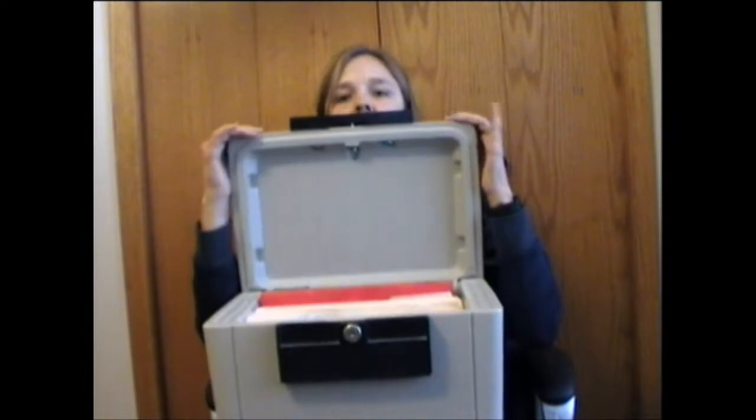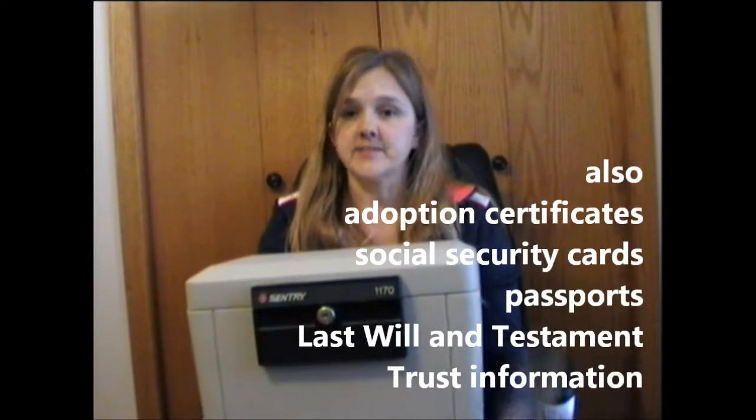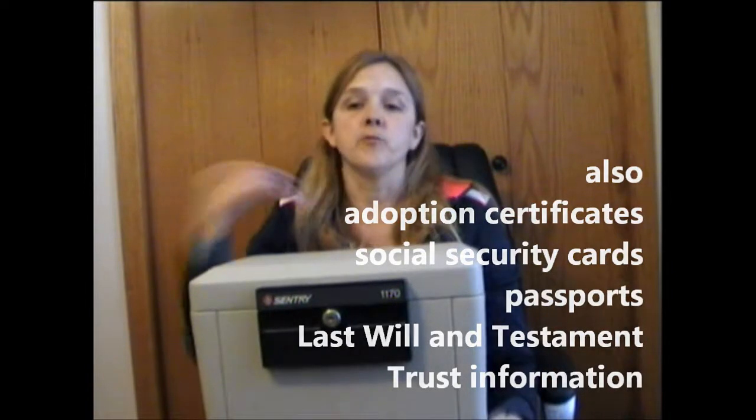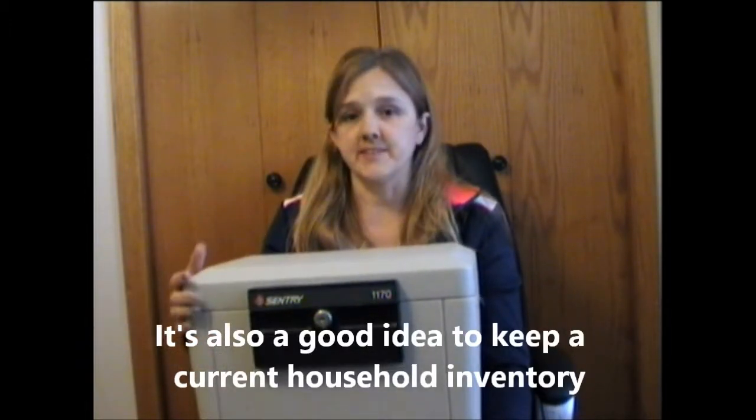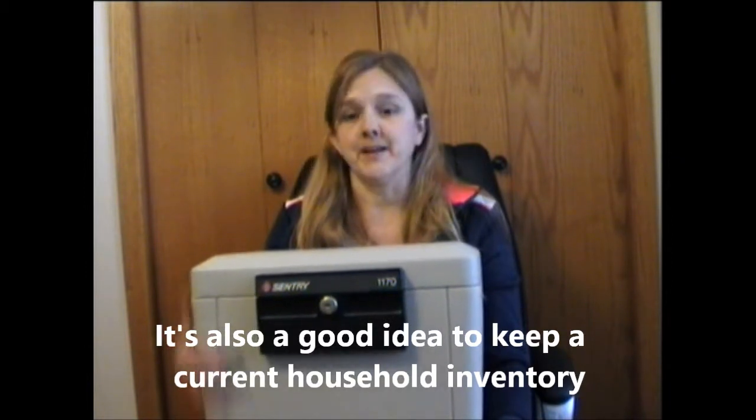There are some files that you don't want to risk losing. For those files, you'll use a fire safe. In here, you can keep your personal information like birth certificates and marriage licenses. You'll also keep your titles and deeds for any property that you own. You'll also want to keep your insurance, life insurance information, and any retirement information — pensions and things like that — so that you know how to get a hold of that money when the time comes.